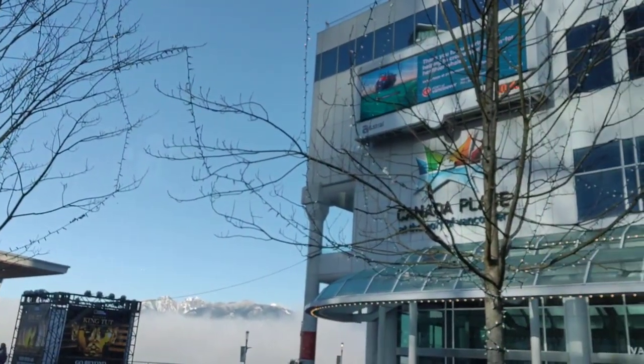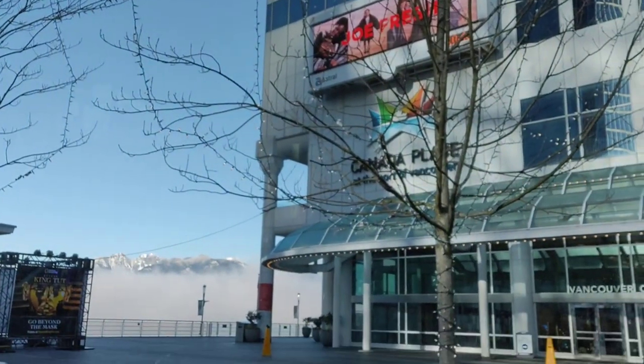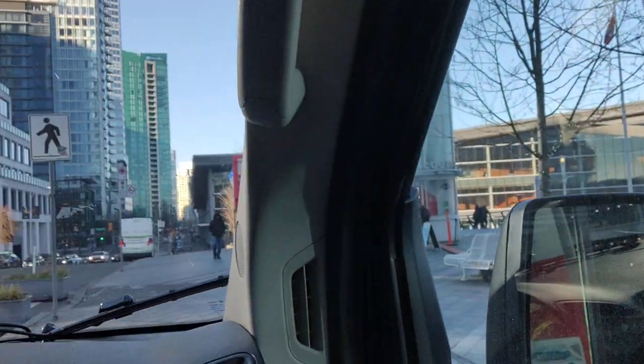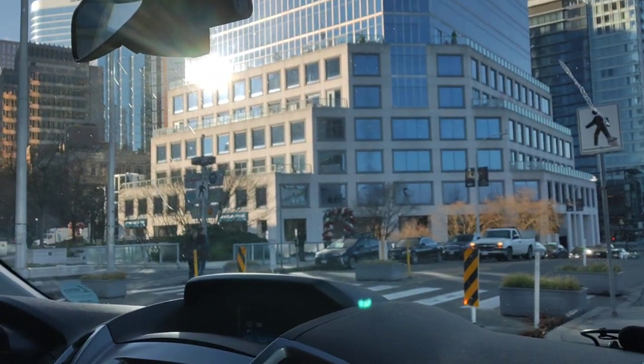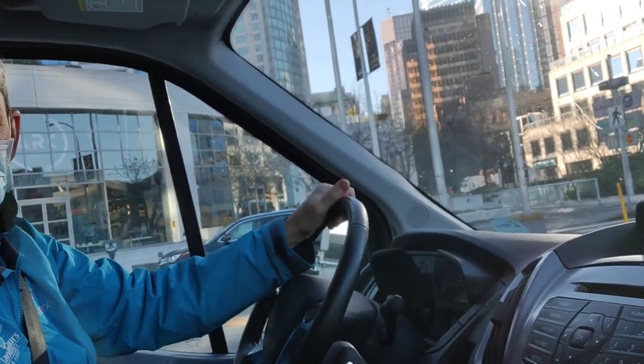The coastal mountains go from Alaska to Vancouver beside the Pacific Ocean, connecting with the Rockies in Alaska. Along the west coast there are volcanoes — part of the Ring of Fire around the Pacific Ocean. We get a lot of earthquakes here, about 300 or 400 a year.